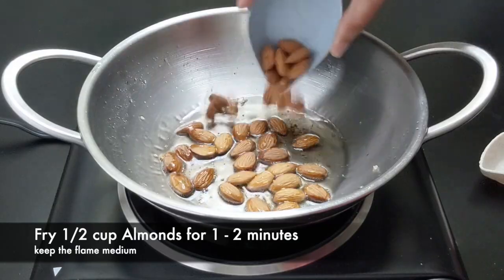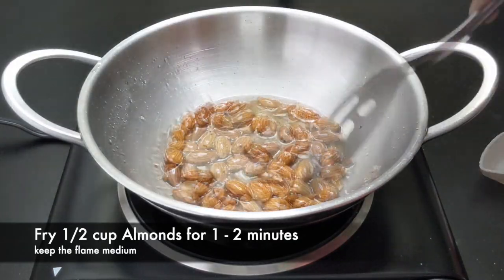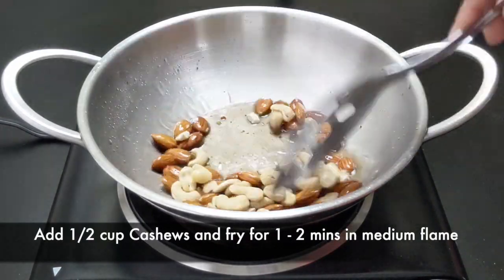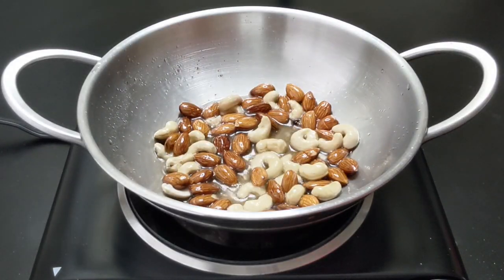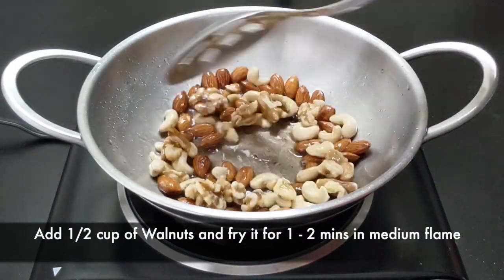Needless to say about almonds' health benefits — it always makes it to the top 10 nutritional food countdown. The fat present in cashew nuts is responsible for the growth of good cholesterol. Studies show that eating walnuts can lower bad cholesterol.